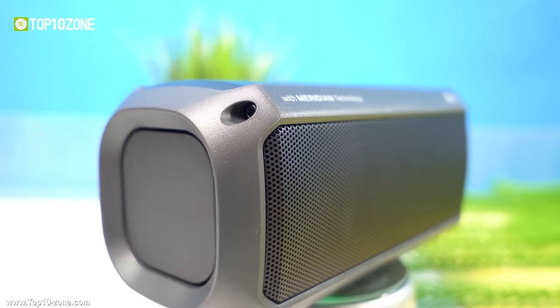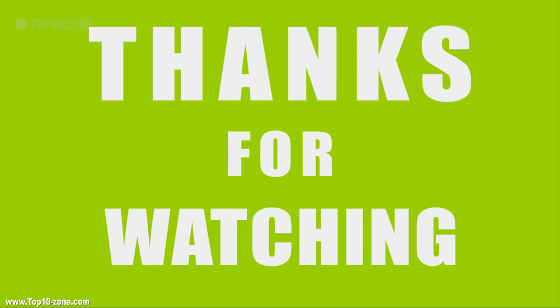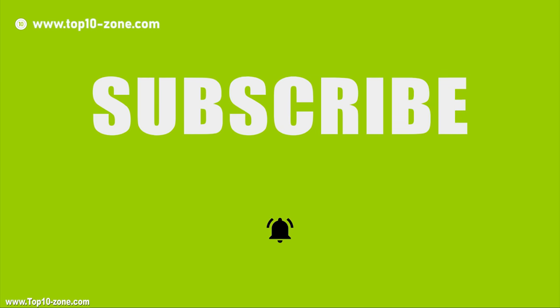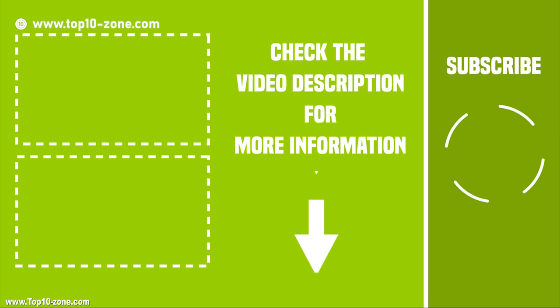That's our top 10 choices of affordable Bluetooth speakers offering the best value in terms of price and quality. Like, share, and comment your thoughts below to let us know what you think. Subscribe to our channel for more videos like this.